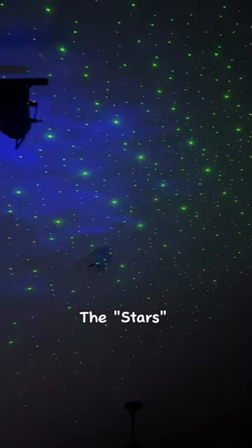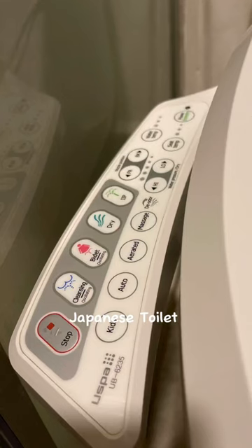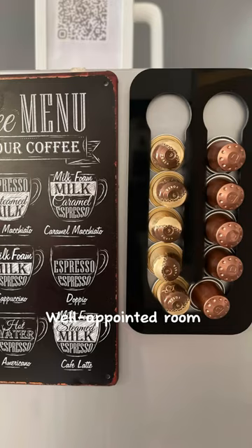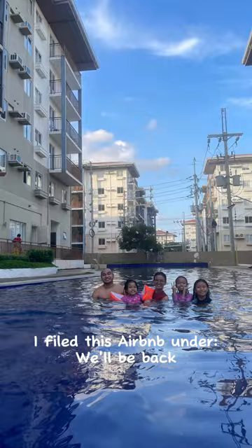This star projector night light, this super cool Japanese toilet. Plus, everything was just well-appointed — it was just perfect. Link to the Airbnb in the comment section.